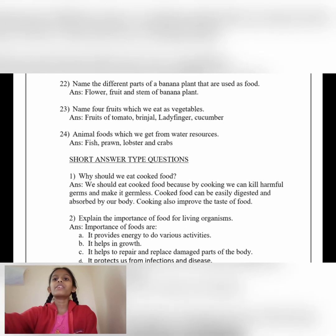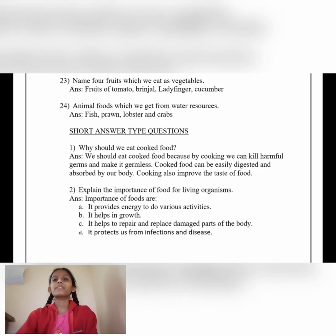Name four fruits which we eat as vegetables. Answer: Fruits of tomato, brinjal, ladyfinger and cucumbers. Animal foods which we get from water resources. Answer: Fish, prawn, lobster and crabs.